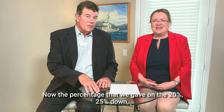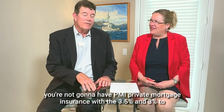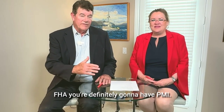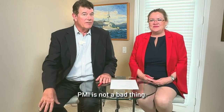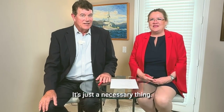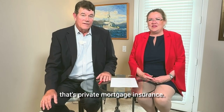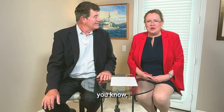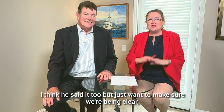With 20–25% down, you're not going to have PMI — private mortgage insurance. With the 3.5% FHA or 3–5% conventional down payment options, you're definitely going to have PMI. PMI is not a bad thing — it's just a necessary thing if you don't put down 20% or more. Just making sure that's clear.